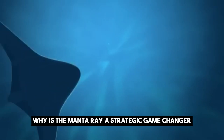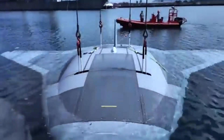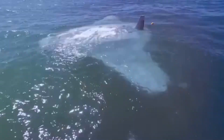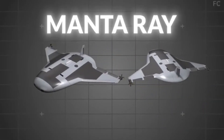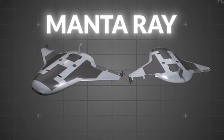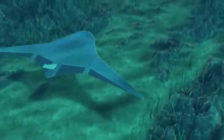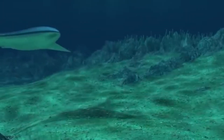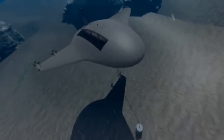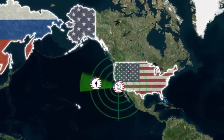Why is the Manta Ray a strategic game-changer? It's not just another piece of military hardware — it's a strategic asset that could redefine underwater warfare. In terms of endurance and range, the Manta Ray can operate for extended periods without refueling or maintenance. Its ability to travel long distances and operate at various depths makes it ideal for persistent surveillance and reconnaissance missions, such as monitoring enemy movements in contested areas like the South China Sea for months at a time, providing the U.S. with a significant intelligence advantage.